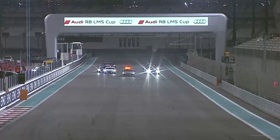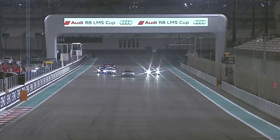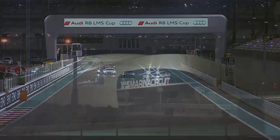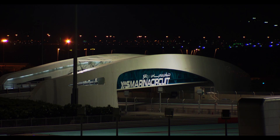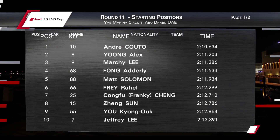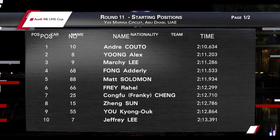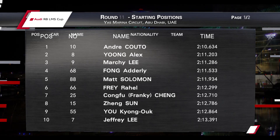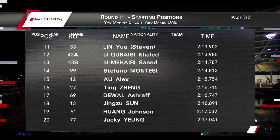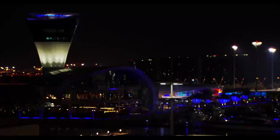Welcome to the Audi R8 LMS Cup Season Finale. It is the penultimate race of the season happening under the spotlights here at the Yas Marina Circuit, and the cars are all in position on the grid. Starting on pole position, claiming his fifth of the season, is Andre Couto. Right next to him is championship leader Alex Jung in second. Machi Lee is in third, carrying a 40kg weight ballast. Solomon has his best qualifying session with eighth. Steven Lin is in 11th position.